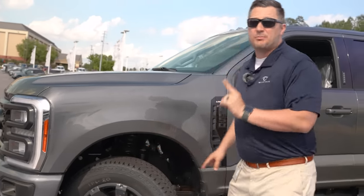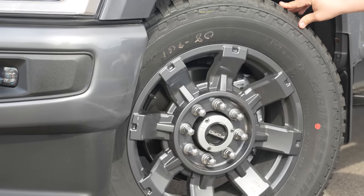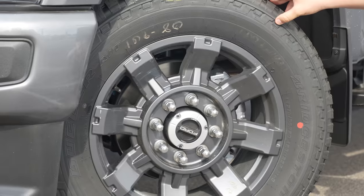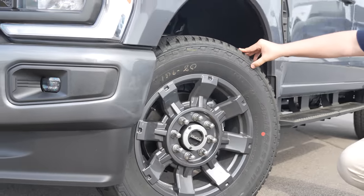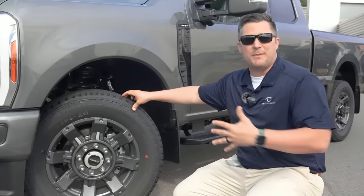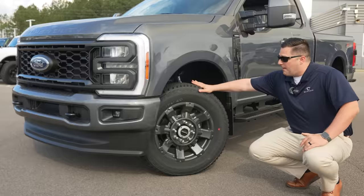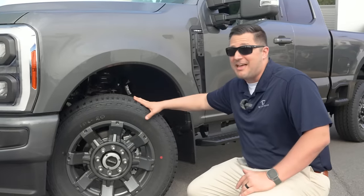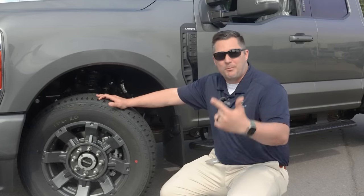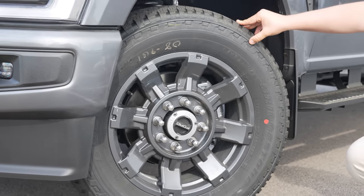Take a look at the wheels and tires. This is the sport appearance package on this particular Super Duty, so you're going to get a set of Bridgestone Dueler AT tires — more of a street type of tire — and the grayed out wheels. I'm not a big fan of the look of this tire; it's a little small for my taste. But the wheels are absolutely gorgeous, and I don't say that very often about a factory set of Ford wheels.